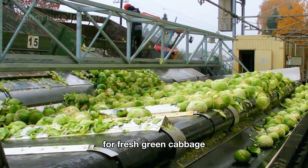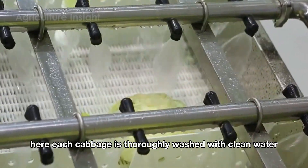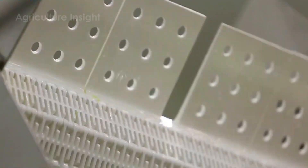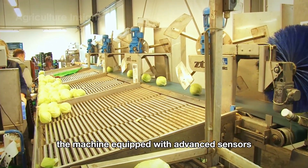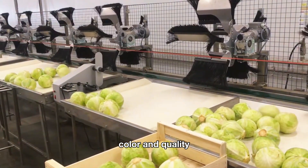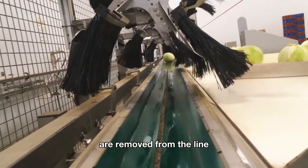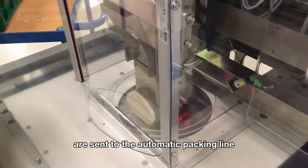For fresh green cabbage, as soon as they arrive at the factory they are sent through an automatic cleaning system, where each cabbage is thoroughly washed with clean water to remove dirt, sand, and any impurities stuck to the leaves. After cleaning, the cabbages are transported to an automatic sorting area, where machines equipped with advanced sensors evaluate each cabbage based on size, color, and quality. Cabbages that meet the standards are sorted by size to prepare for packaging, while those that don't are removed from the line.